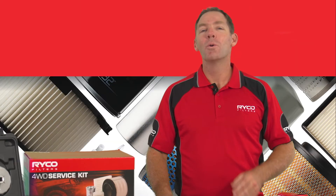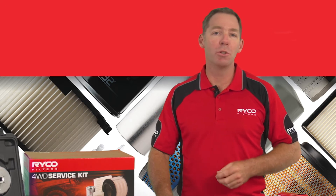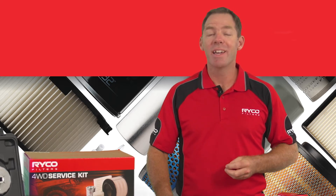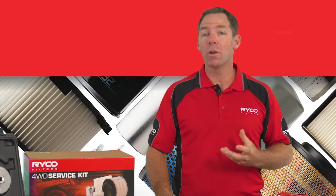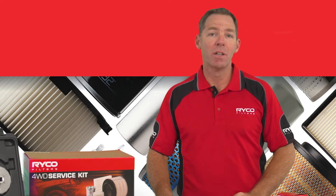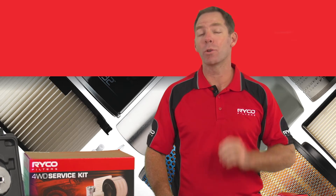So what's in the kit versus buying each filter individually? RICO have a range of service kits for 4x4s, light commercial, Japanese truck and heavy duty applications. The kit incorporates the oil, air, fuel and cabin air filter with the convenience of one part number and at an economical price.